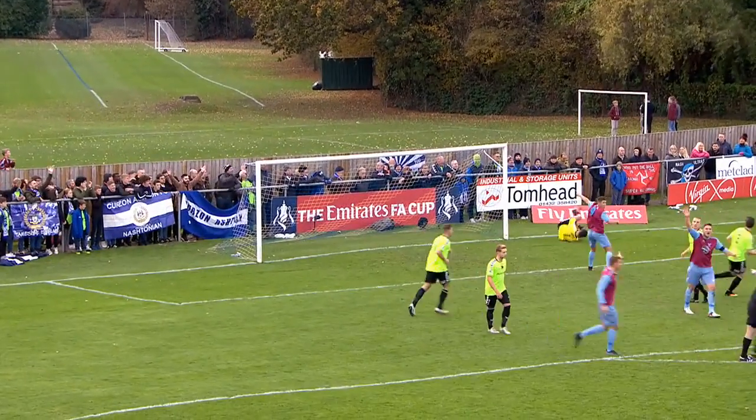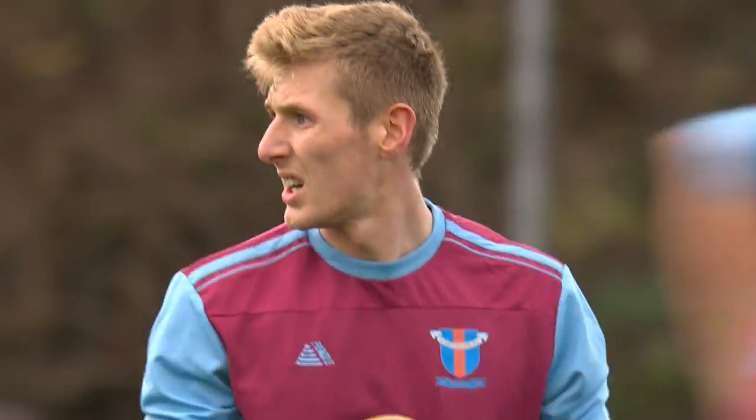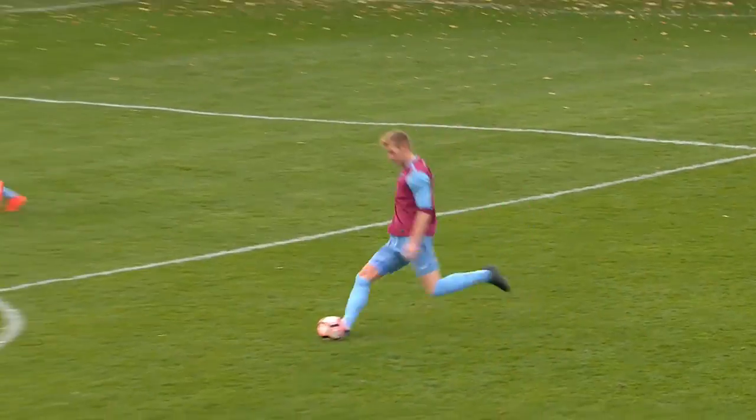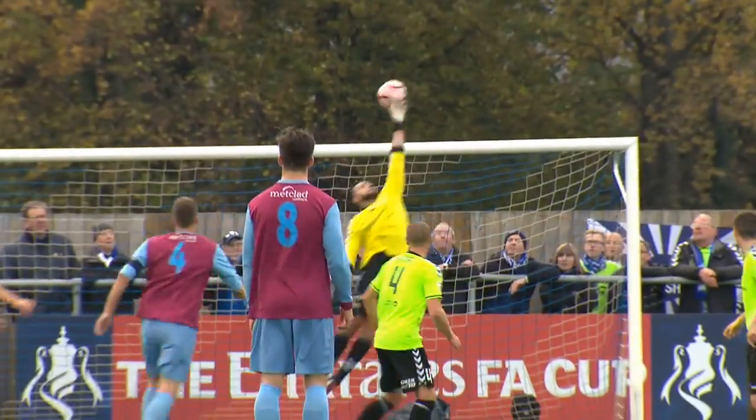Jones over the wall and over the bar. Well, there's no doubt about the goal for Westfields. He has been their top player here.